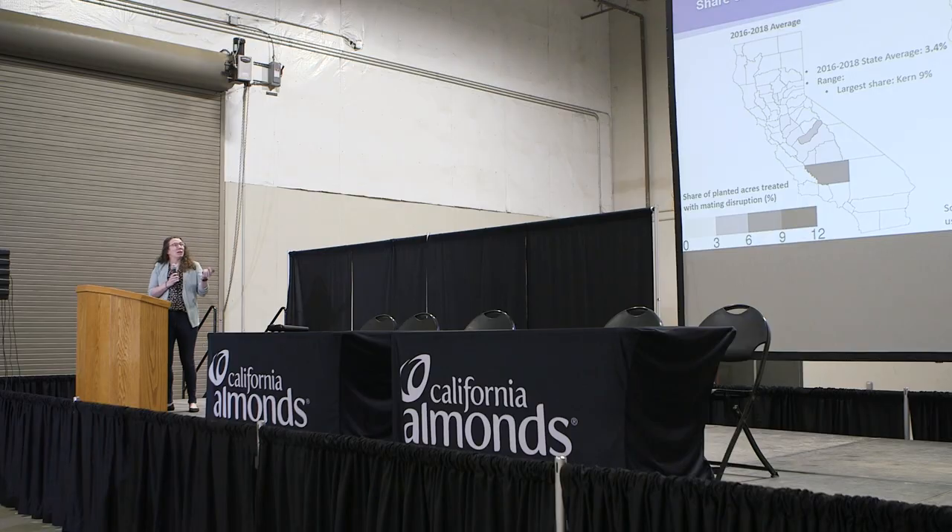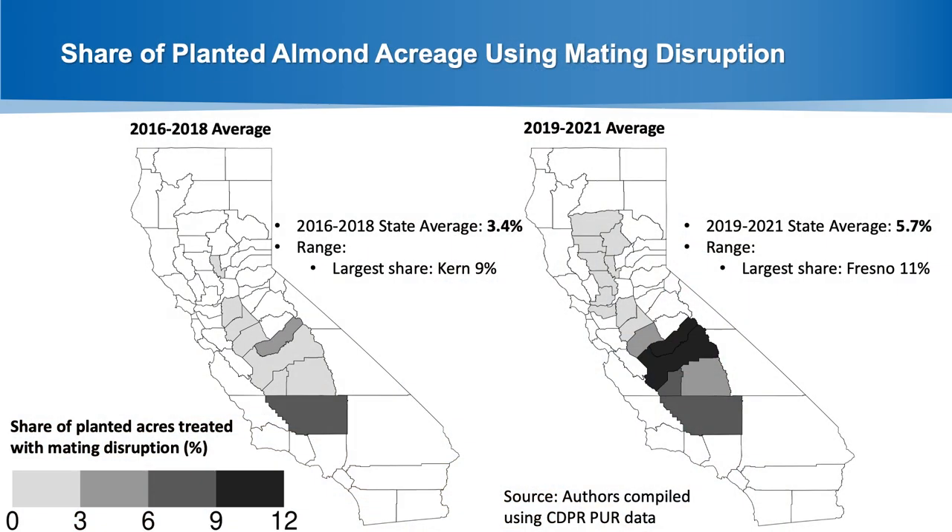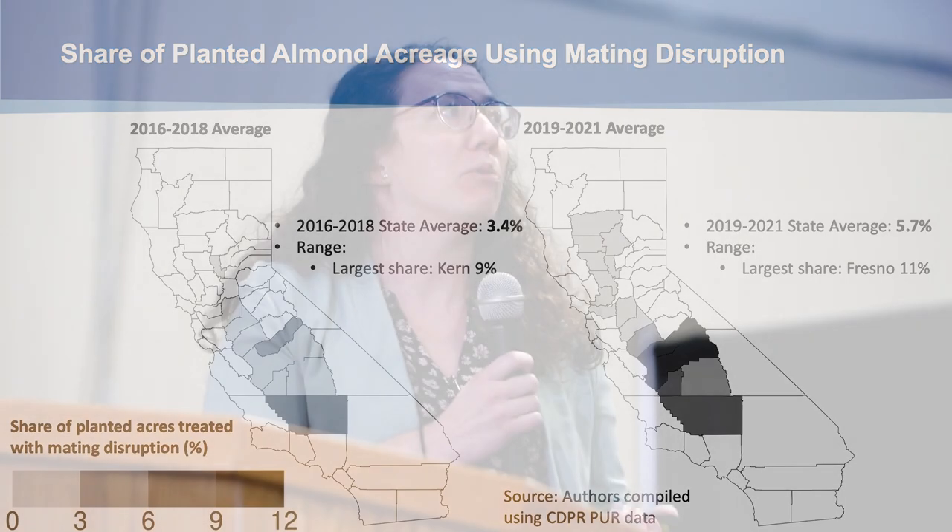The statewide average most recently is about 5.7% of almond acreage using mating disruption — this might be a little low because some mating disruption products haven't been reported in the pesticide use reporting database. Regardless, it gives us an idea: we've increased use of mating disruption from about 3.4% in 2016–18 up to about 5.7%, and you can see that some counties have gotten darker on the map, so mating disruption has been increasing pretty much across the board.